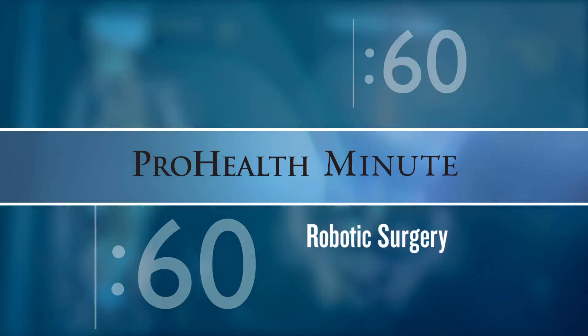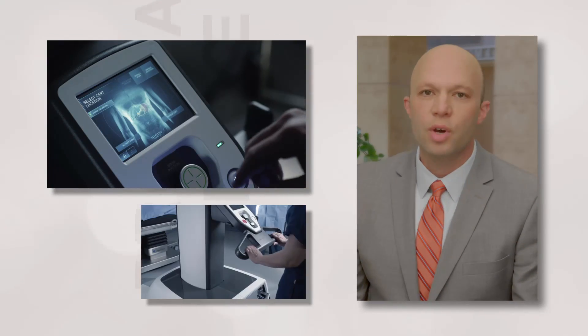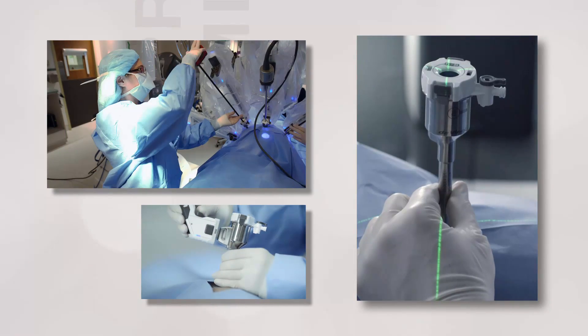We've done over 3,000 robotic surgeries here at ProHealthcare. We're advancing technology and benefiting our patients by doing these new surgeries in a minimally invasive way. The robot is just an extension of the surgeon.